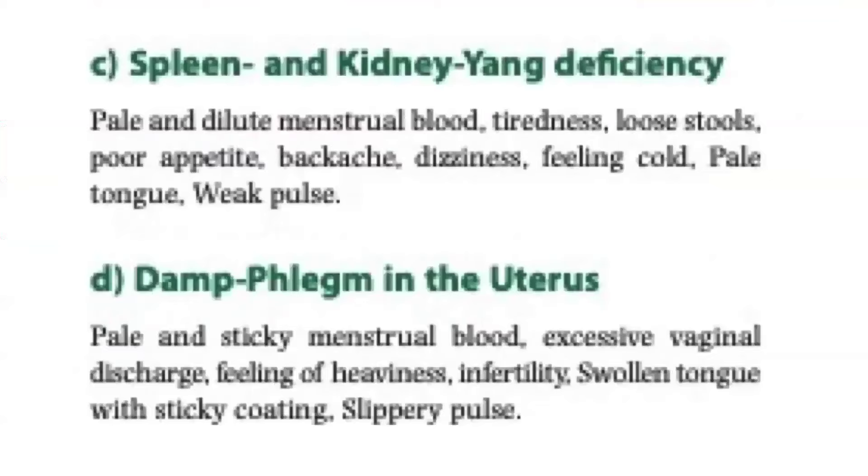For spleen and kidney yang deficiency, aside from pale and dilute menstrual blood, there will be tiredness, loose stools, poor appetite, backache, dizziness, feeling cold, pale tongue, and weak pulse. For the pattern of damp phlegm in the uterus, the menstrual blood is pale and sticky, with excessive vaginal discharge, feeling of heaviness, infertility, swollen tongue with sticky coating, and slippery pulse.